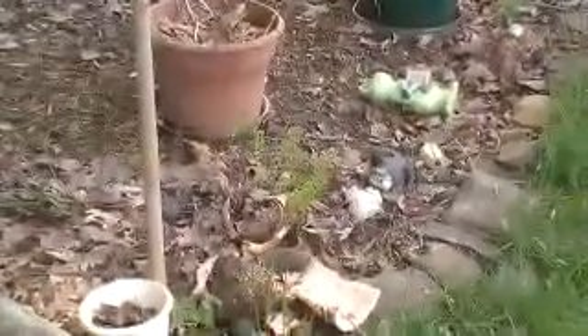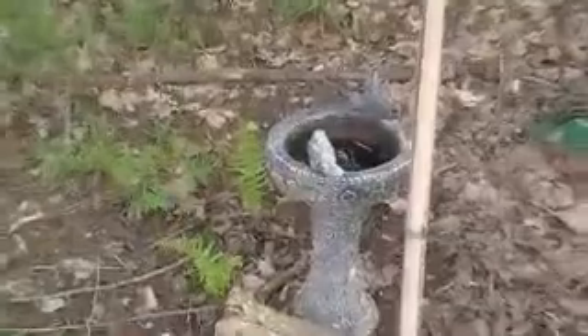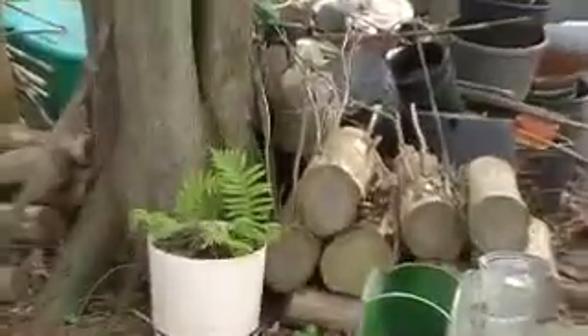Ferns are up. Some more over there. The ones coming up here by the birdbath. The other ones over there, in the pot.